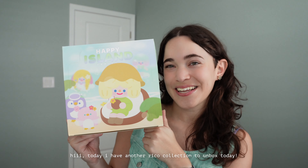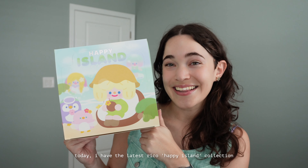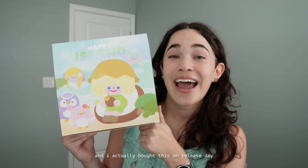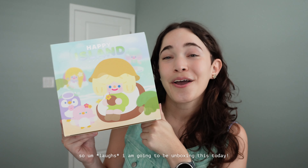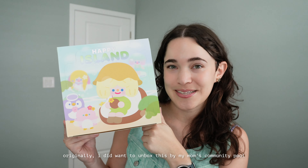Today I have another Ricoh collection to unbox. I have the latest Ricoh Happy Island collection that released on August 18th, 2023. I actually bought this on release day but I didn't realize how badly I procrastinated to unbox it. Originally I did want to unbox this by my mom's community pool but I got scared to film in public, so instead I am in this nice cool-toned air-conditioned room.